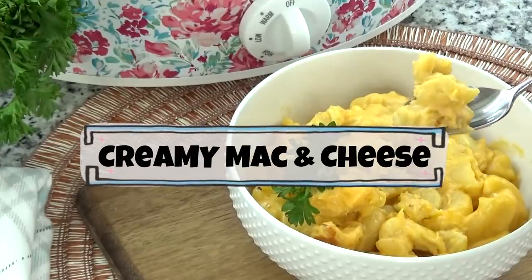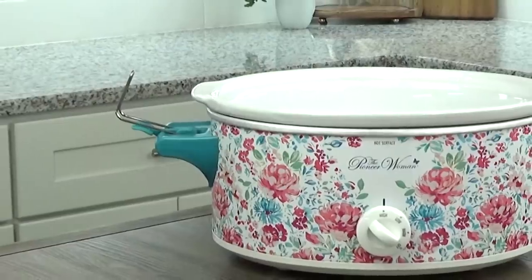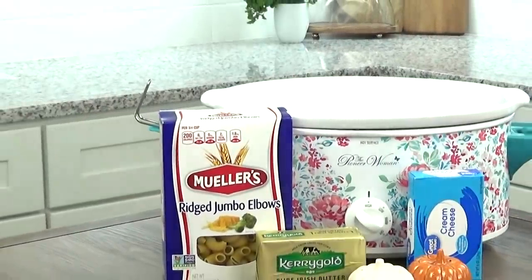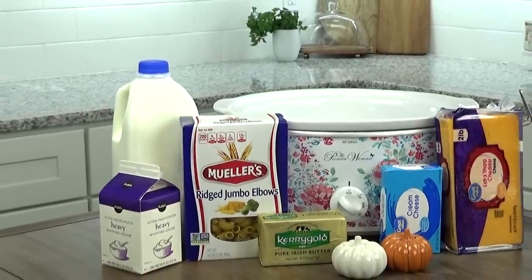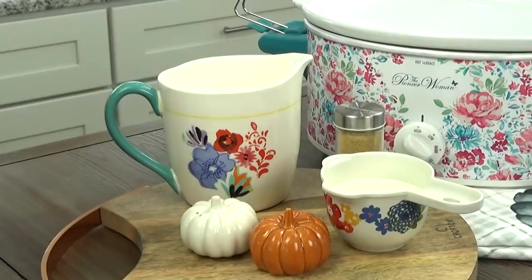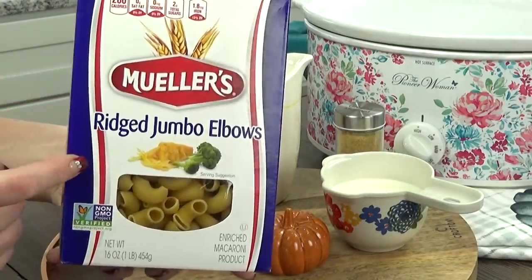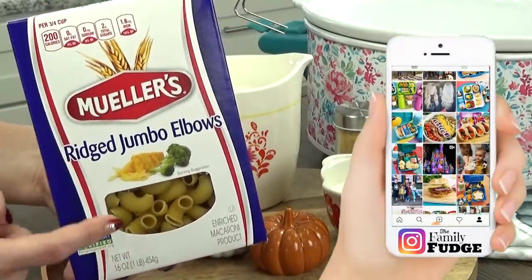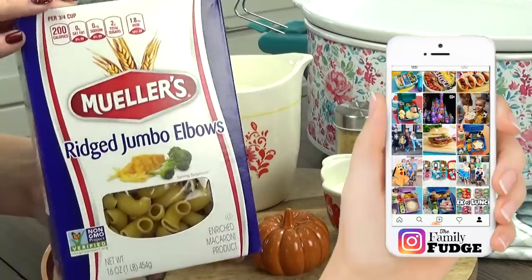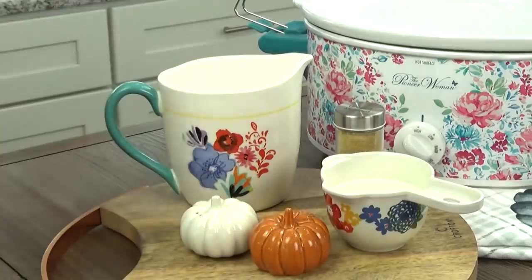Up next, I'm going to be making some super creamy slow cooker mac and cheese. This recipe is completely low maintenance — you don't have to pre-cook the noodles or make a white sauce. It's simple but it's delicious. For my mac and cheese, I like to start with one pound of uncooked jumbo ridge elbow noodles. I really prefer these when making mac and cheese in the slow cooker because they don't tend to fall apart as quickly as smaller noodles do.